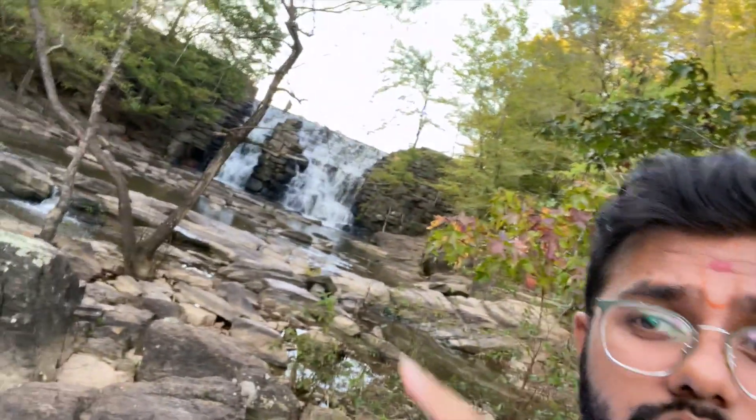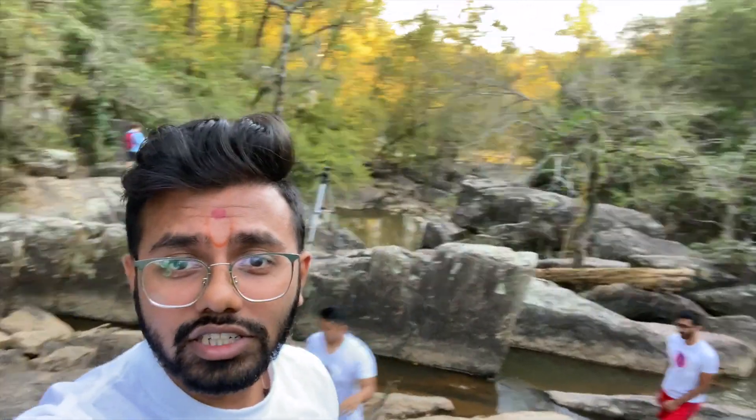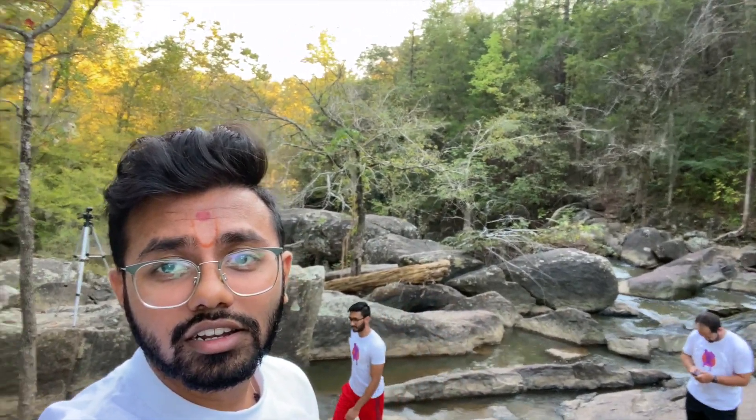Hey guys, so we're here at Tuala State Park. There's a beautiful waterfall right over there. We're basically just going to be recording our trauma scenario. We've got our team right here and we'll see how it goes. See you later.